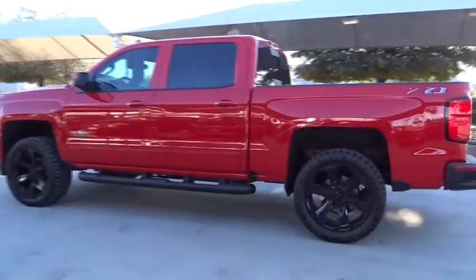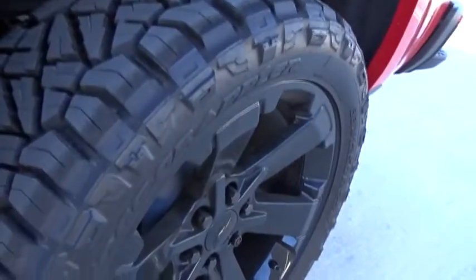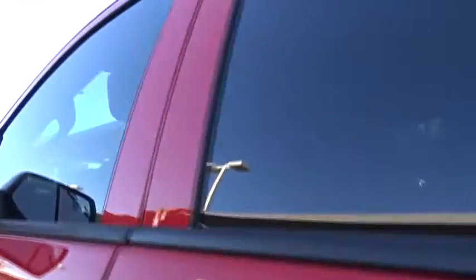Here are some of this vehicle's great options: stability control, traction control, keyless entry, tow hitch, steering wheel audio controls, anti-lock braking system, backup camera, leather wrapped steering wheel, Bluetooth, adjustable steering wheel, power steering, cruise control.